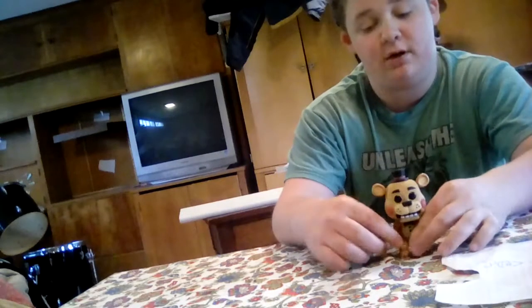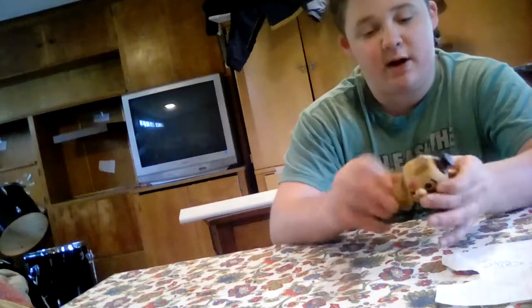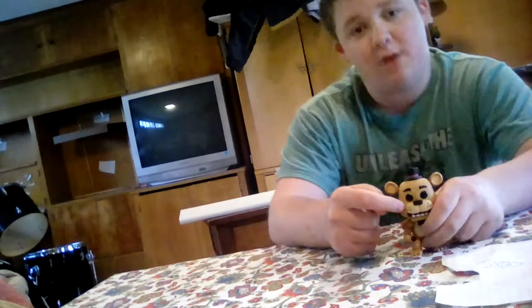Number four is Toy Freddy. Toy Freddy was my favorite electronic from FNAF 2. He can move his head around. He's a Walmart exclusive. But the Cupcake Pop was a common.